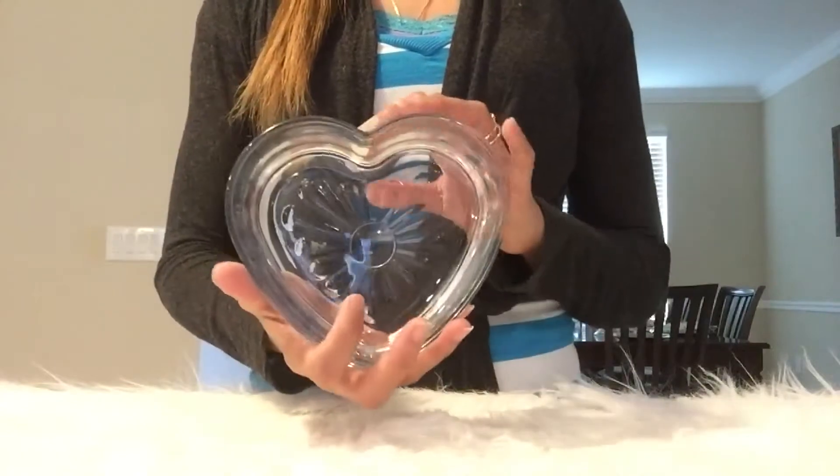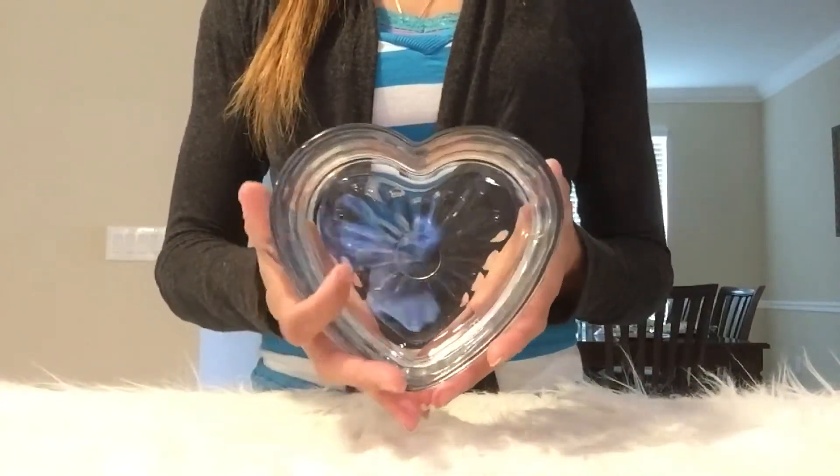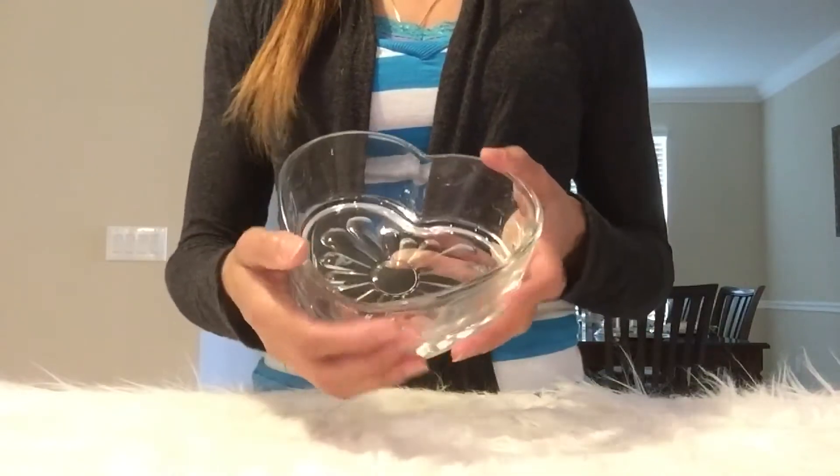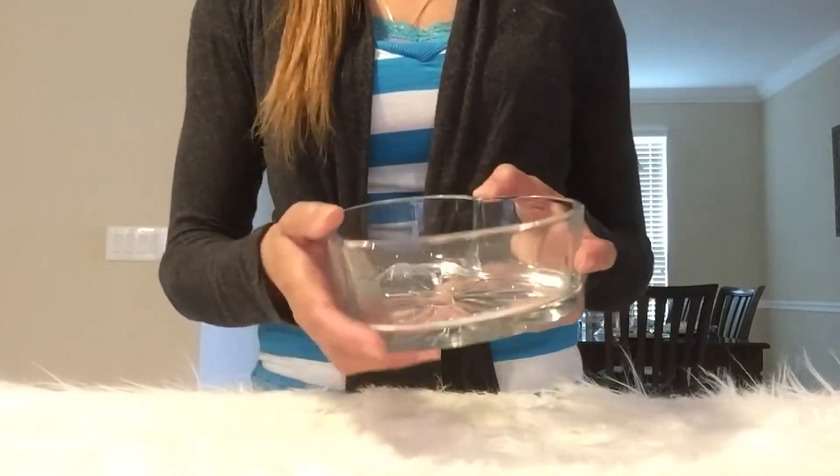The first one I want to show you is this beautiful heart-shaped glass bowl and I really love the design of it at the back. It's perfect for putting in Valentine's candies and things like this to put out on your counter.